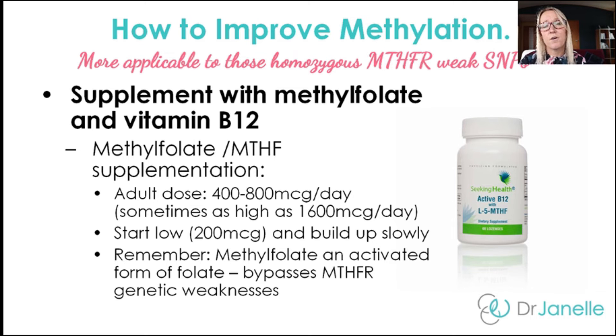After adding vitamin B12, you can add in some methylfolate. The adult dose is 400 to 800 micrograms a day. If you're very unwell or have severe depression or infertility, this dose may go up to even 1,600 micrograms a day. My suggestion is to start low at around 200 micrograms a day and build up slowly to avoid side effects. There's a Seeking Health product — the Active B12 with MTHF (methylfolate) — that's a great option. It's a lozenge, so you can cut it in quarters and start with a quarter, then build up every three days by adding an extra quarter.